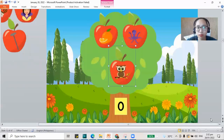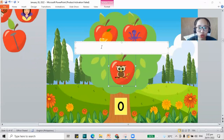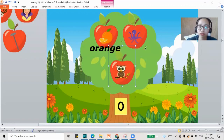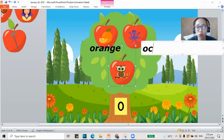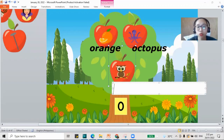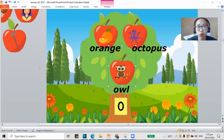Now, how about we spell out our fruits here — the ones that go in our O tree. We have orange, O-R-A-N-G-E. That's the word orange. Next, we also have the octopus, O-C-T-O-P-U-S. And the last one, we have the owl, O-W-L. And how about we check again? O is for orange, octopus, and owl, and they all have letter O.